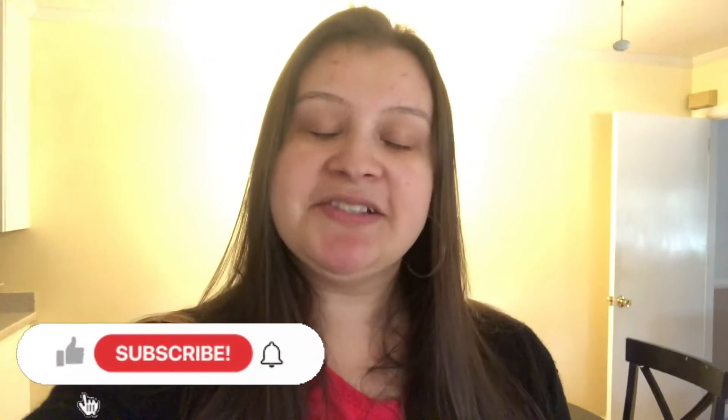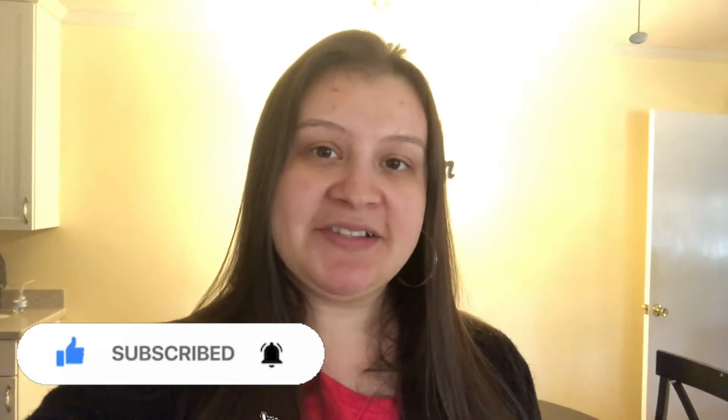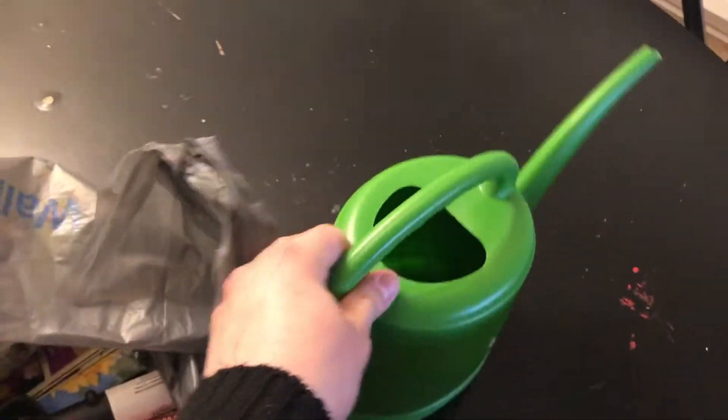Before you get further into this video, don't forget to hit that subscribe button so you can be subscribed to our channel, and click on that little bell button right beside it so you can be notified every time we upload a new video. And like always, don't forget to give this video a big thumbs up and leave a nice comment below. Let's get started!